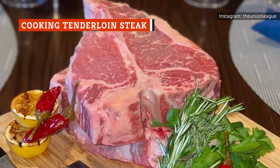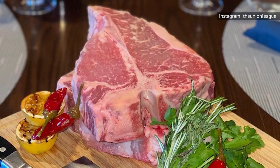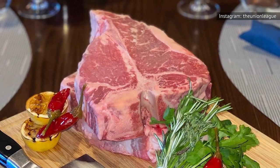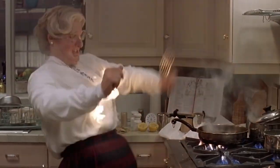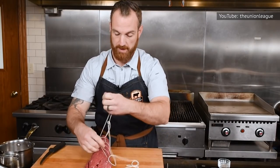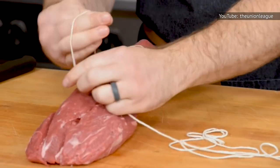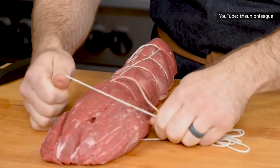Some cuts of steak, like T-bones and porterhouses, contain a section of tenderloin. But if you plan on cooking a whole tenderloin, remember that the cut is thicker on one end than the other, and the skinny end might prove to be a challenge since it can cook quicker than the rest. To combat overcooking, The Spruce Eats suggests folding over the smaller tip and tying it to the body of the roast — a task you might also be able to bribe your butcher to do for you.